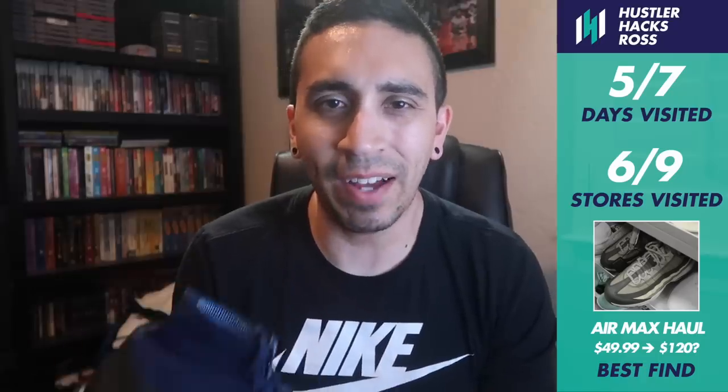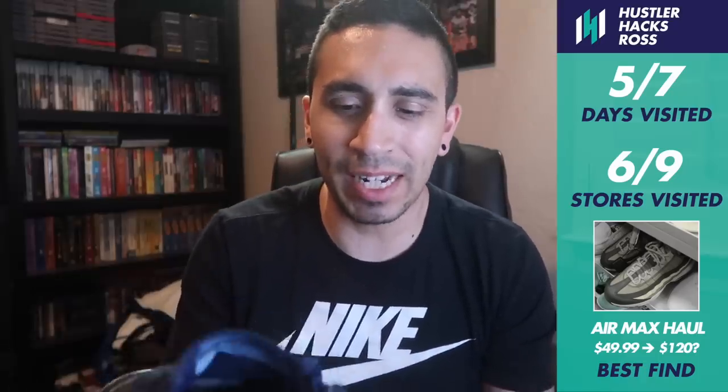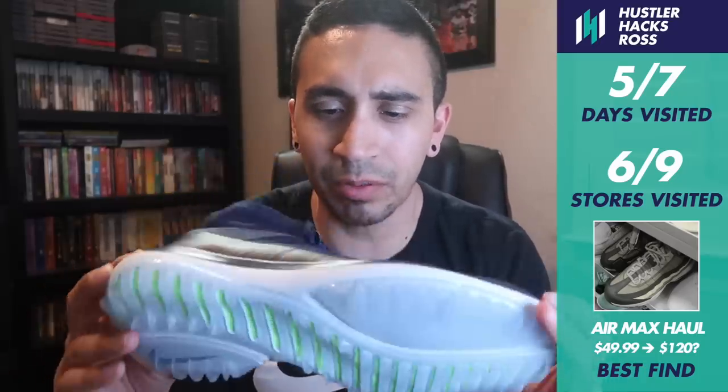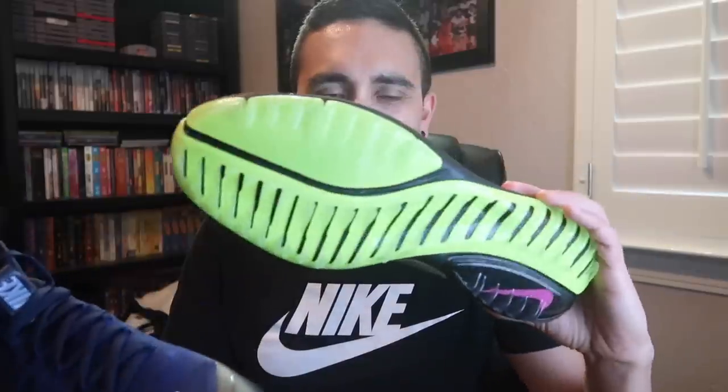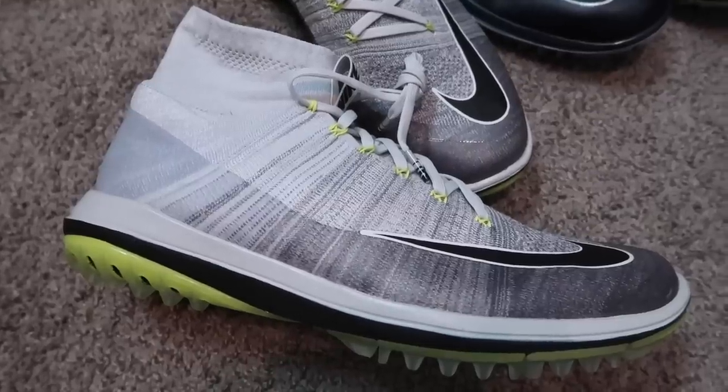Finished with six finds. Starting off with the Nike flyknit golf shoes - a dark navy with black, size nine and a half. The other one with a volt green color, grayish and black flyknit, size 12 - a little big. $34.99 each. Have them listed at $100 right now. Two watchers on this one - either the color people aren't really feeling or maybe the size. We'll see what happens on these golf shoes.